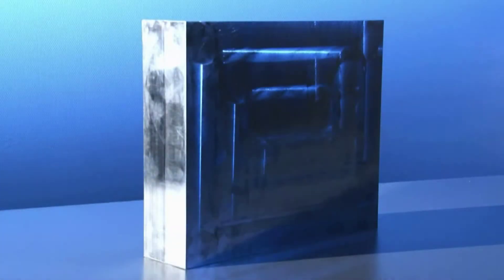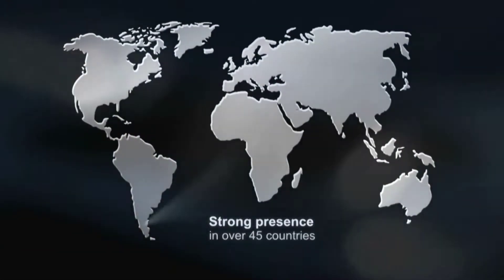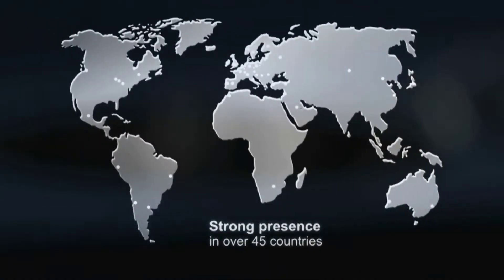The high strength steels from SSAB are developed and manufactured in close cooperation with the customers. Our locations in over 45 countries offer our customers high quality steel and expert support worldwide.